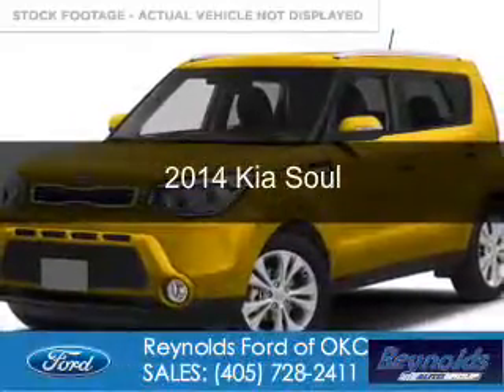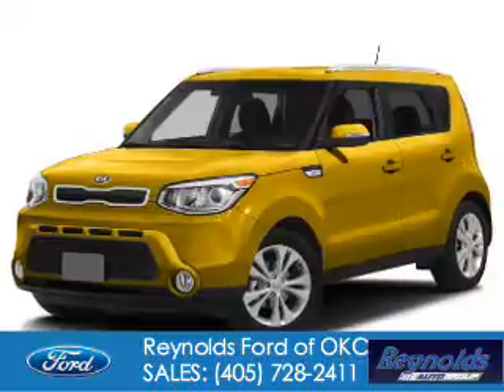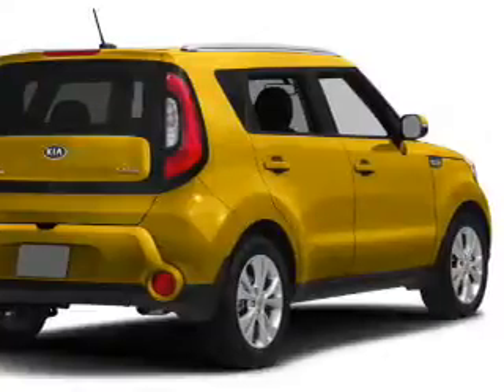This is a used 2014 Kia Soul. It's powered by front-wheel drive, a 1.6-liter four-cylinder engine, and a six-speed automatic transmission.